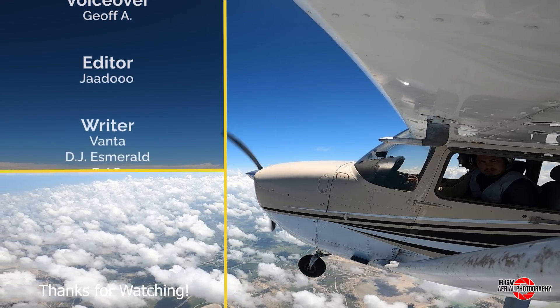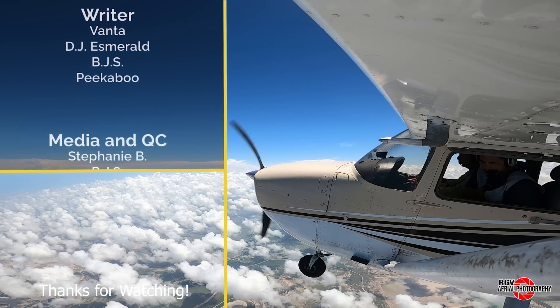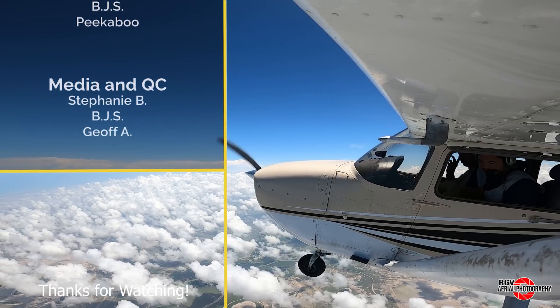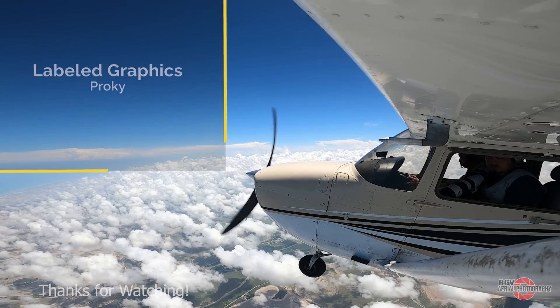If you liked what you saw today, please subscribe for more episodes and content so you don't miss out on the new videos each week, and leave a thumbs up. I'm Geoff A, and we'll see you next week from 10,500 feet. That's all for now.